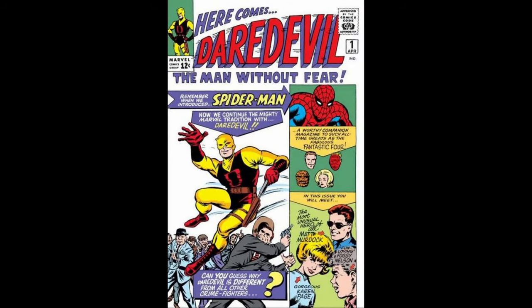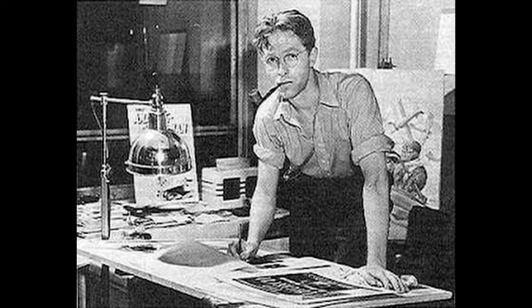Number 10. Daredevil made his first appearance in Daredevil No. 1, which was published by Marvel Comics in April 1964. He was created by writer Stan Lee and artist Bill Everett, with input from Jack Kirby.